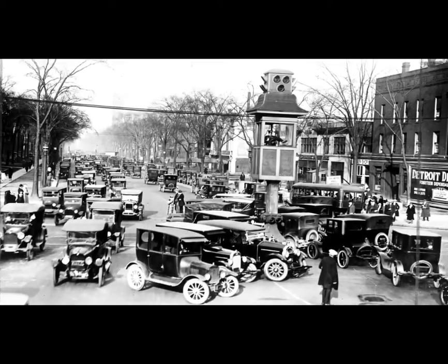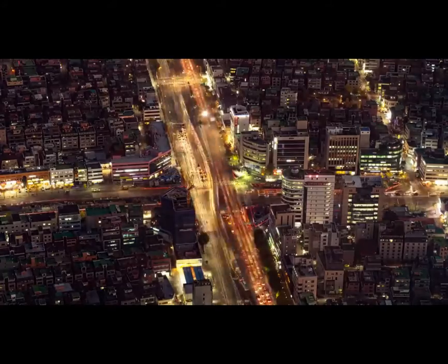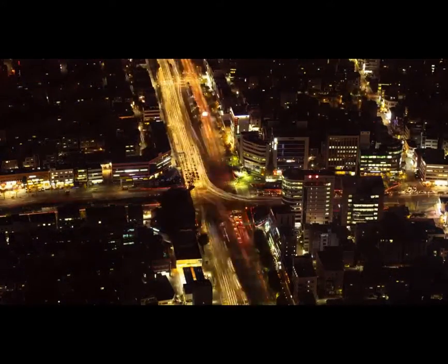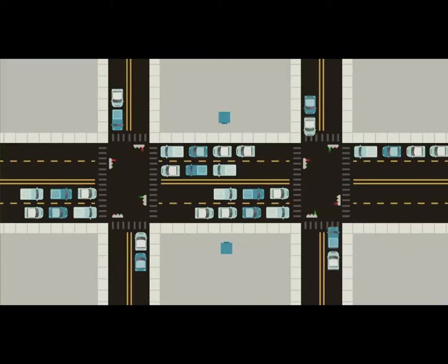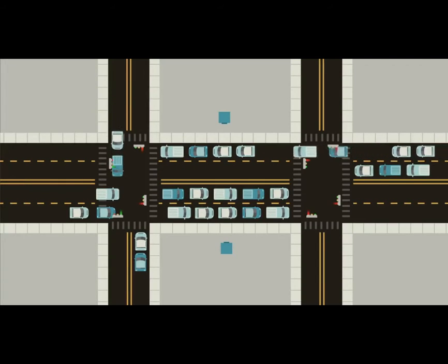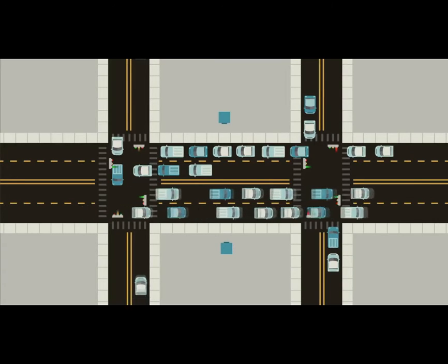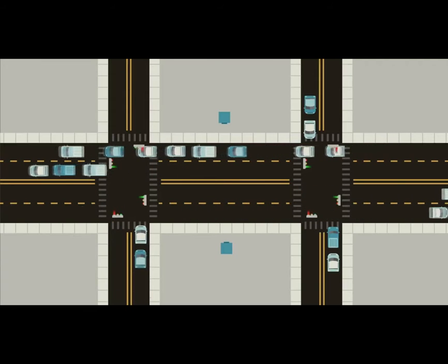But actuated control isn't the end of the complexity. After all, it still treats each intersection as an isolated entity, when in reality each signal is a component of a larger traffic network. Each component of the traffic network can have an impact—sometimes a major impact—on other components in the system. Take the classic example of two signals closely spaced in a row on a major roadway. If one signal gives a green but the next one doesn't, cars can back up. If they back up far enough, they can sit through multiple cycles at an intersection without being able to pass through until the light beyond clears. A signal is inadvertently but significantly reducing the capacity of an adjacent signal.